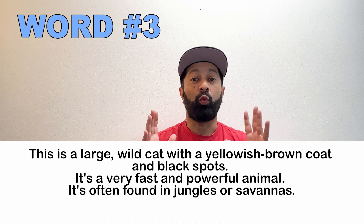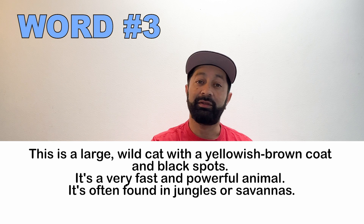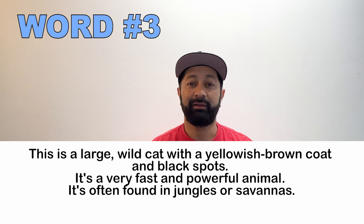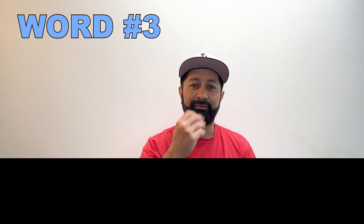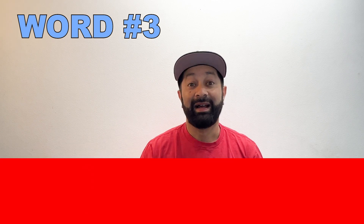Number three. This is a very large wild cat with a yellowish brown coat and black spots. It's a very fast and powerful animal. It's often found in jungles and savannas. What is this called? A leopard.